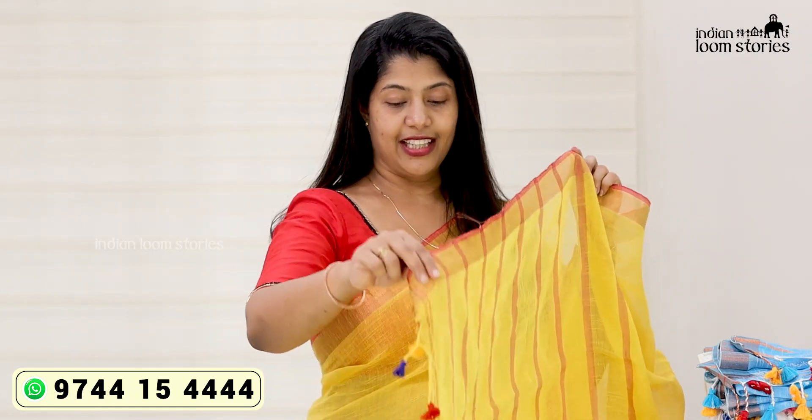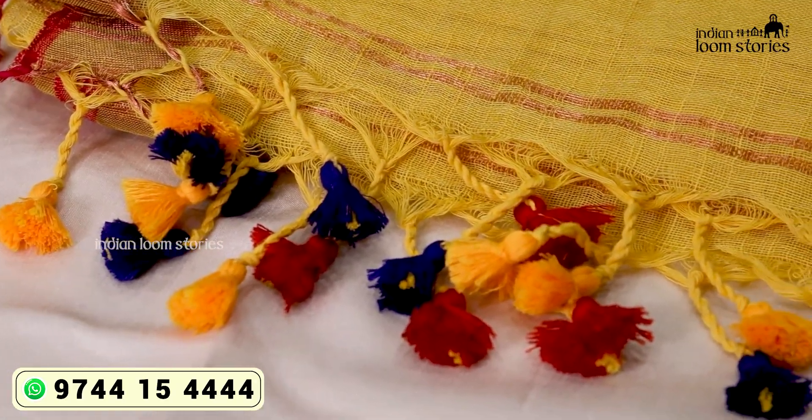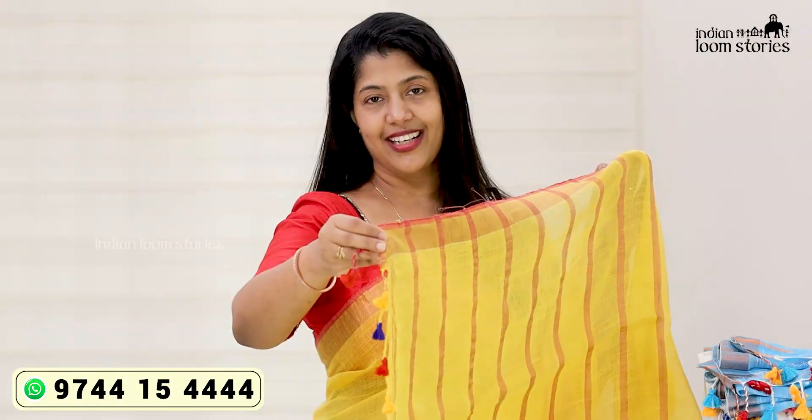This is a beautiful tassel. This is a yellow and red color combination. It is a beautiful color. The colors are nice and bright.